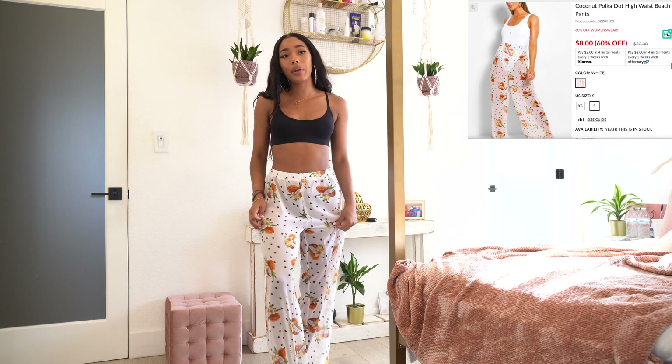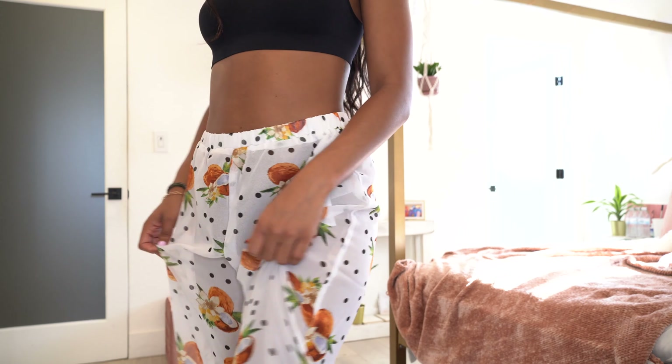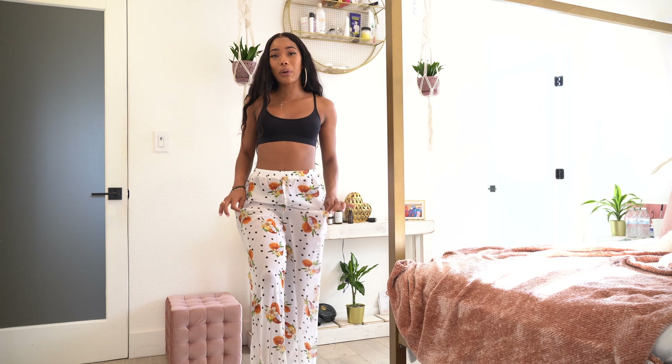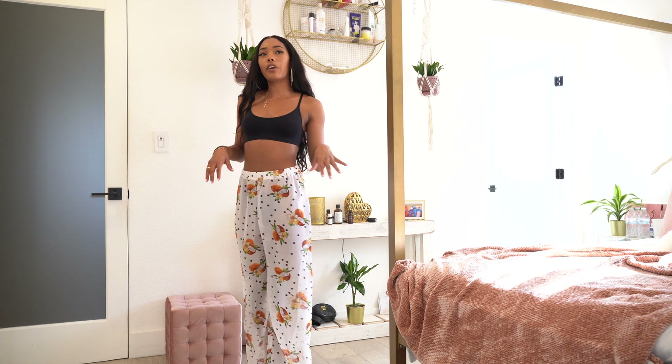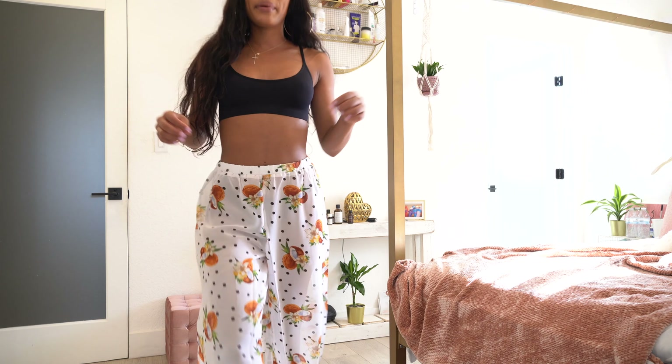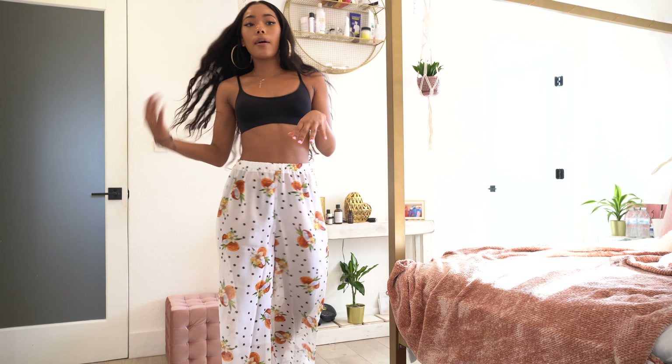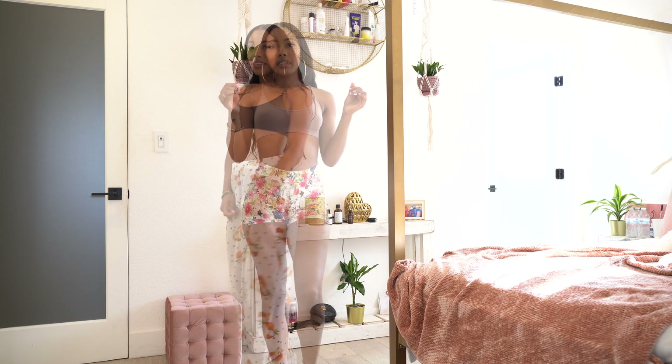Moving out of the basics: I got these cute beach pants, which are on the see-through side but that's expected — they're supposed to be super lightweight and flowy. They have cute little coconuts, flowers, and polka dots on them. It actually has a matching top but I just wanted the pants to wear with a bikini top and bottoms. They go all the way down to the floor; I'm 5'5" and you can't even see my toes on tippy toes.